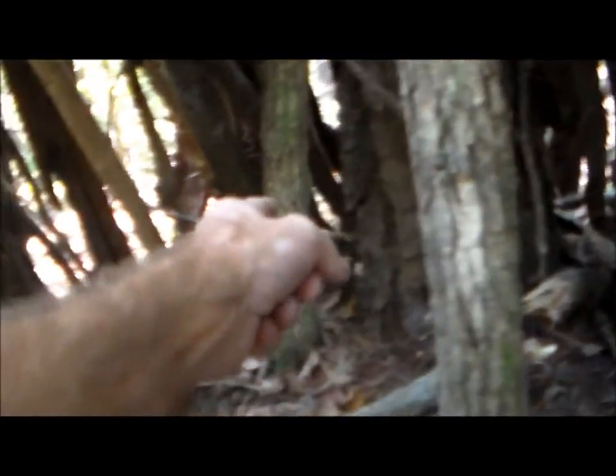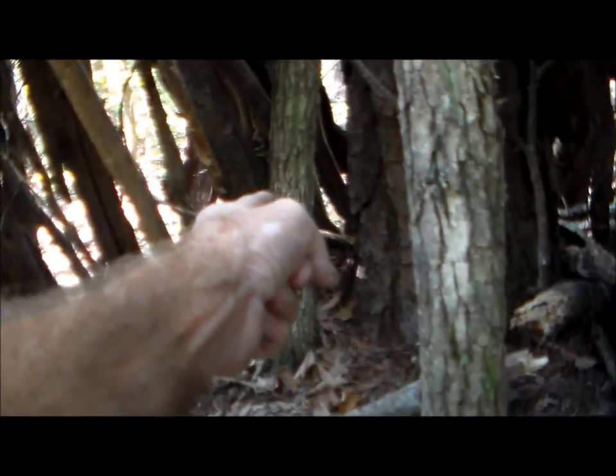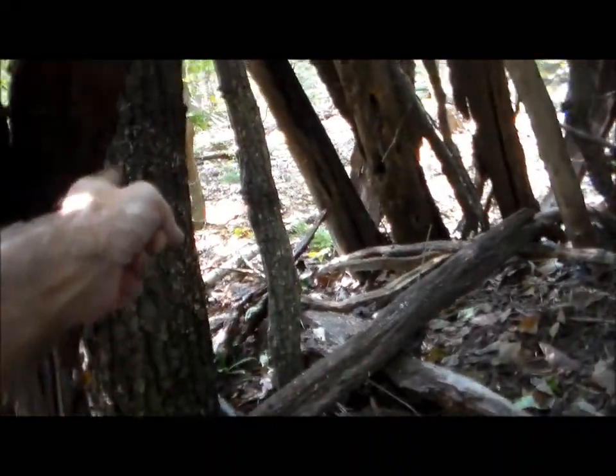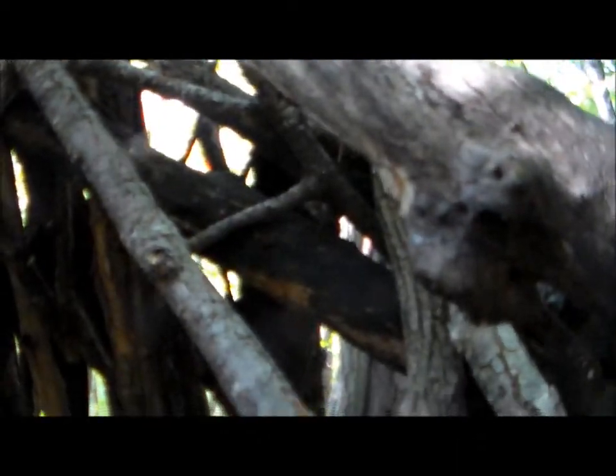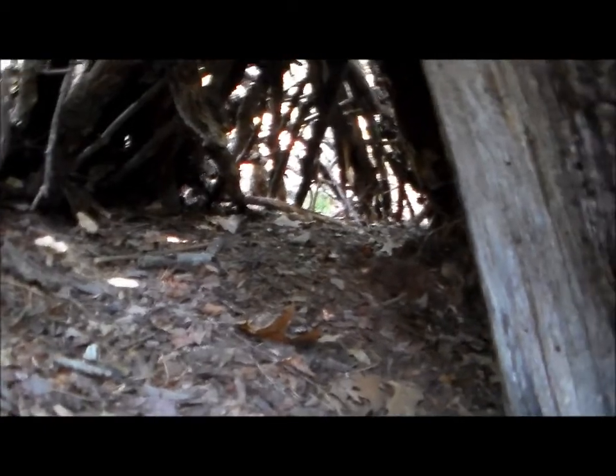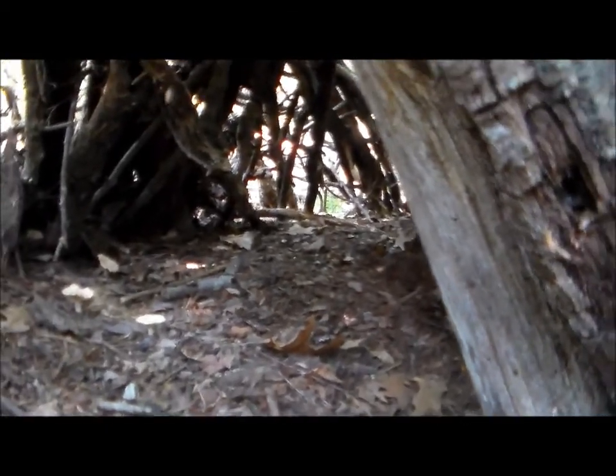I got to clear it off back in there. Got this tree limb right here, got this tree right here, got that tree right there. Something's standing here. But this is still being used because I can smell urine — real bad.